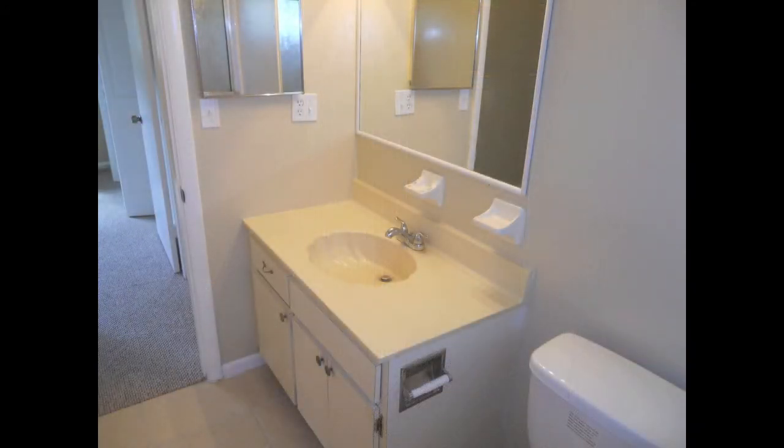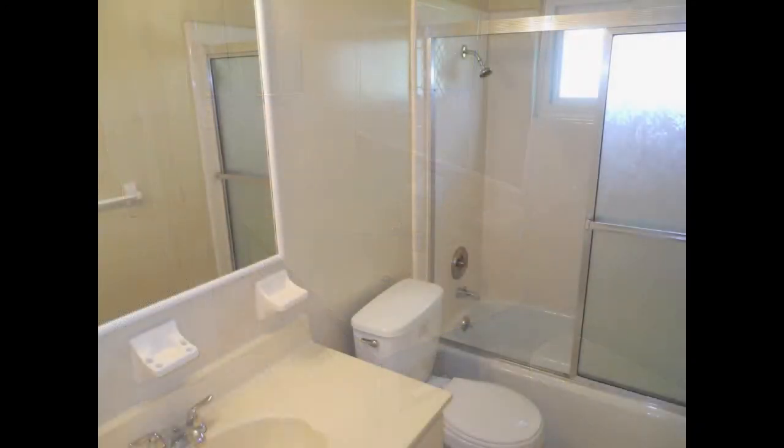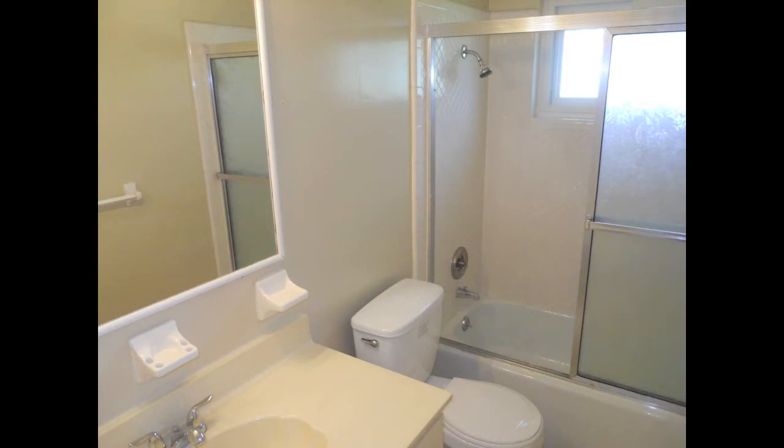The guest bath has a single vanity with shell-shaped sink, a three by two and a half foot mirror with makeup lighting, and a tub-shower combination.